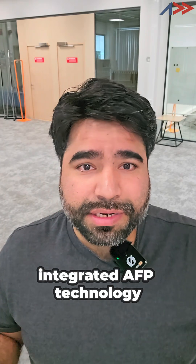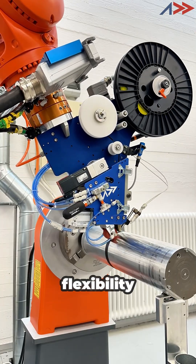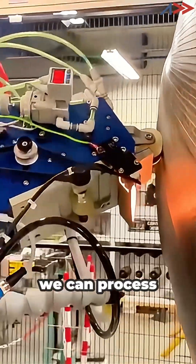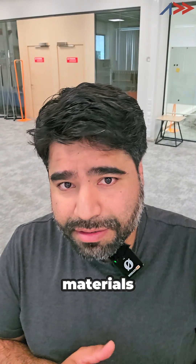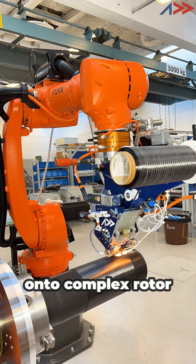We have also integrated AFP technology alongside our winding system, giving us incredible flexibility. We can process both thermoplastic and thermoset materials, control fiber angles, and wind directly onto complex rotary geometries.